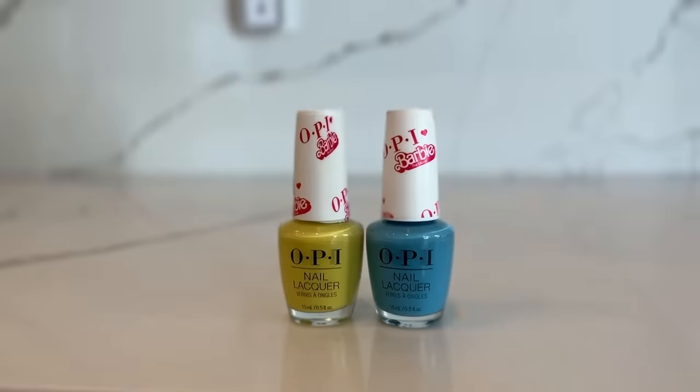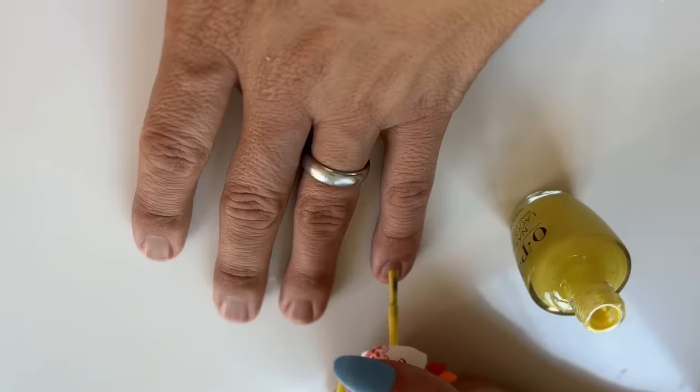My nails are painted right now and yours aren't — and this is Barbie nail polish. OPI has Barbie nail polish. Let's do it, let's paint your nails! Yellow is done! Now it's time to do blue. Come on, you love blue! These are the Chargers colors.